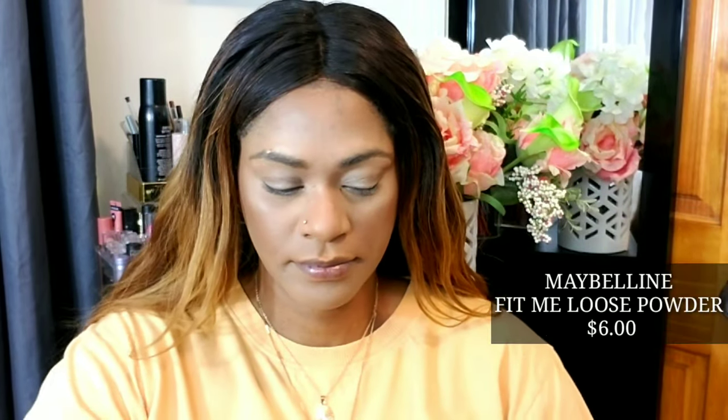Before setting, I want to make sure I don't set any creases, so I'm using my L'Oreal Infallible powder applied with a brush underneath my eyes. Then I'm taking the Maybelline Fit Me powder — I'm mixing two shades, I think 25 and 30, because they give me the best color match — and pressing that in with a sponge. I love mixing my powders to customize. This powder is amazing, so smooth and flawless.